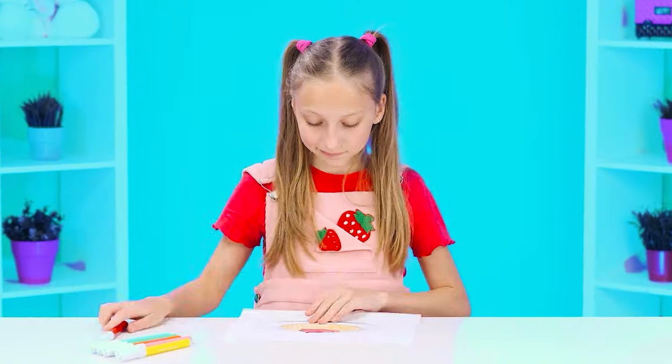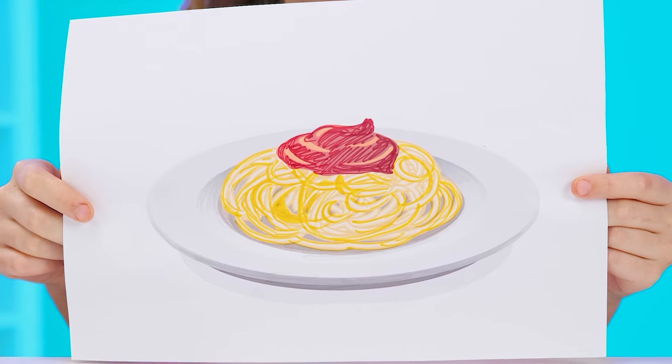I told you! You've heard it! Ketchup will come in handy. I want some spaghetti.